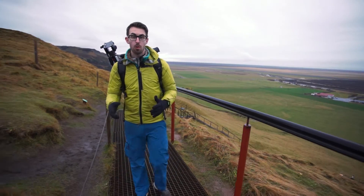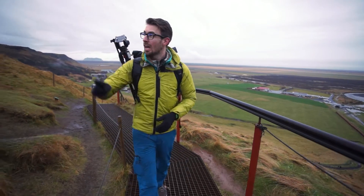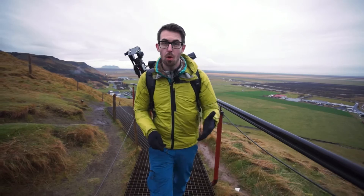It's one of Iceland's biggest waterfalls at 25 metres in width and over 60 metres in height. And further up the river there are actually 20 more waterfalls.